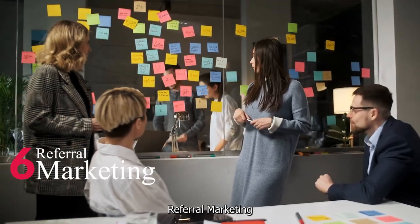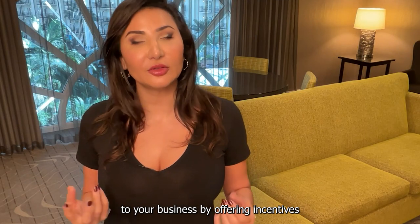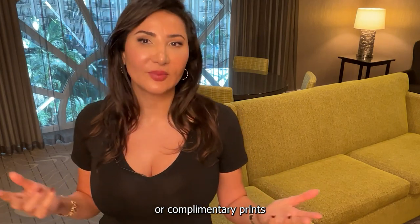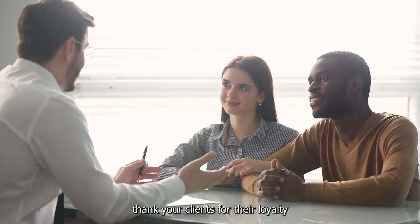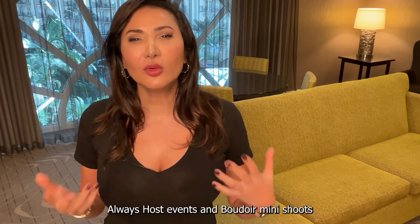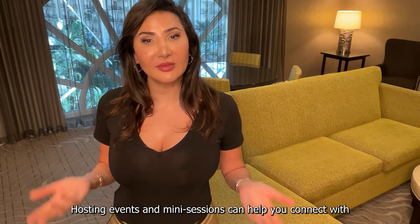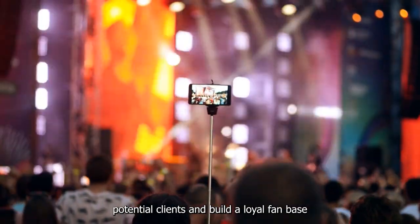Number 6: Referral Marketing. Encourage satisfied clients to refer their friends and family to your business by offering incentives such as discounts and complimentary prints. Offer incentives for referrals and make sure to thank your clients for their loyalty — everybody likes to be appreciated. Always host events and boudoir mini-shoots; up to 5 photos per client is okay. Hosting events and mini-sessions can help you connect with potential clients and build a loyal fan base.